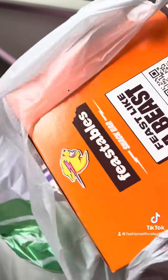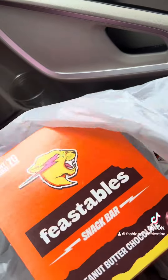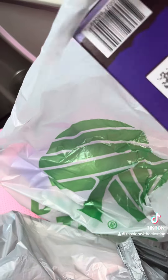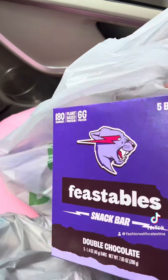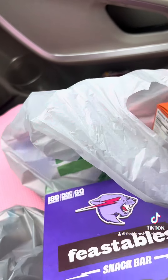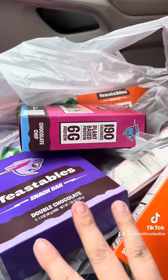Last week they had the Mr. Beast cookies, and this week they have the Mr. Beast Feastable Granola Bars. They have three different flavors: peanut butter, double chocolate, and chocolate chip. These are absolutely delicious. My favorite is the double chocolate, and these are really expensive at Walmart, so this is a 10 out of 10. Highly recommend these — I got six boxes and I'm thinking about going back and getting a couple more.